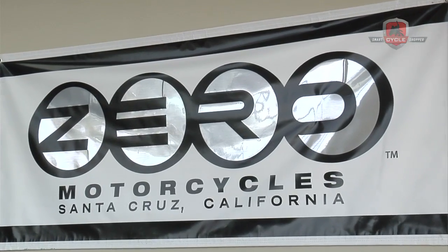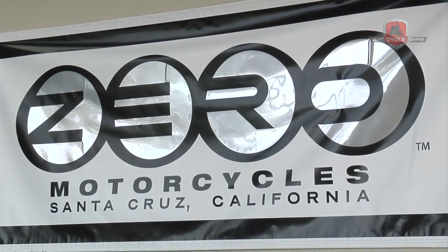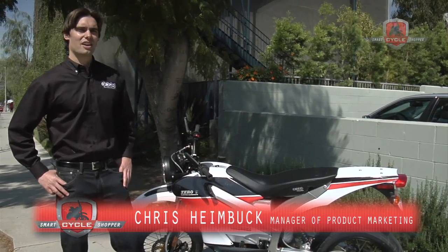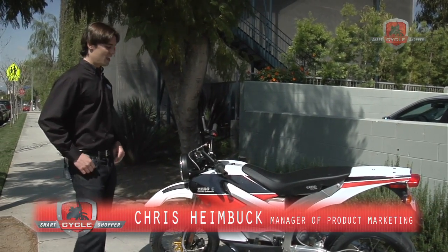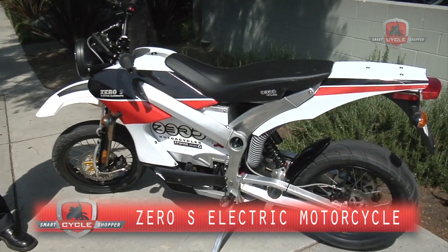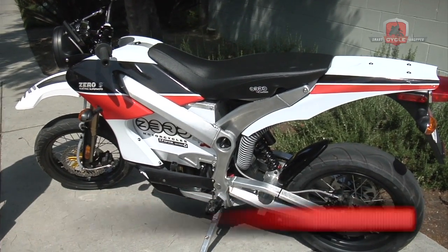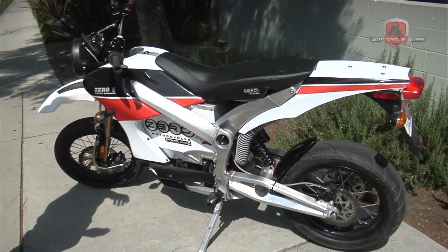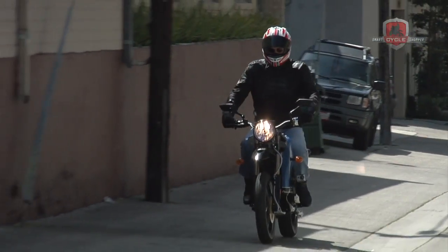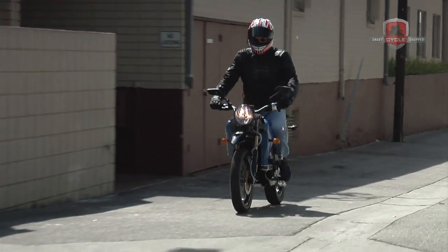Zero Motorcycles was founded in 2006 in Neil Saiki's Santa Cruz, California garage, and from there it's become a global company. Here we have our 2010 Zero S electric motorcycle. It does about 67 miles per hour and has a range of between 40 and 50 miles if you're riding around the city.